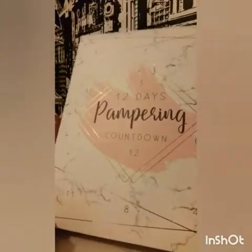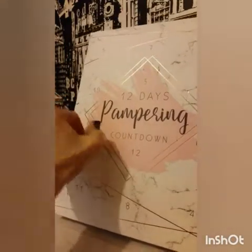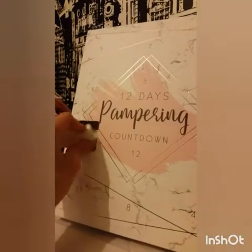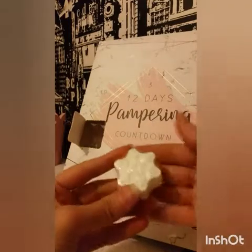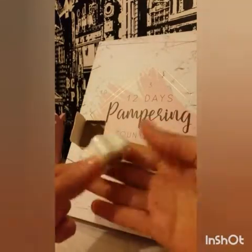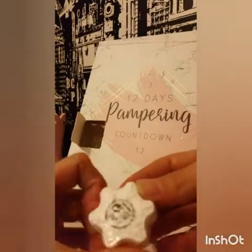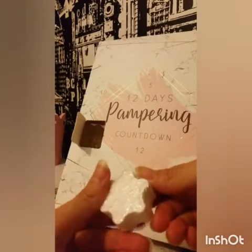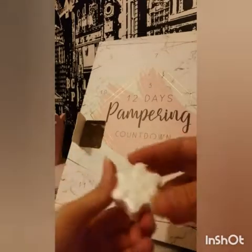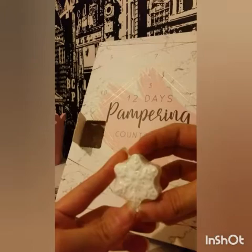So, time for door number one. Let's have a look. If you can hear music in the background, I've got the 80s and 90s on because I just love that kind of music. We have here a lovely snowflake bath bomb, and it's 25 grams. I'm going to see what it smells like. Hmm, I don't know what that smells of really. That's the first one.